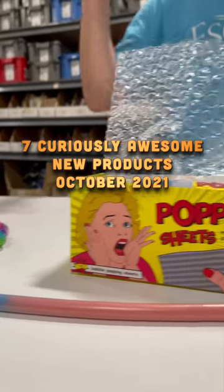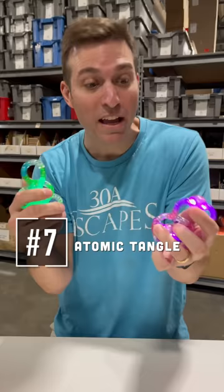I'm in our warehouse with seven products new to Vat19 that you can get this October. Let's go. This is Atomic Tangle, a twist on the classic fidget toy that lights up.